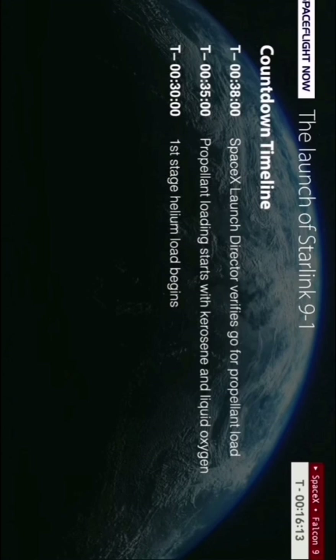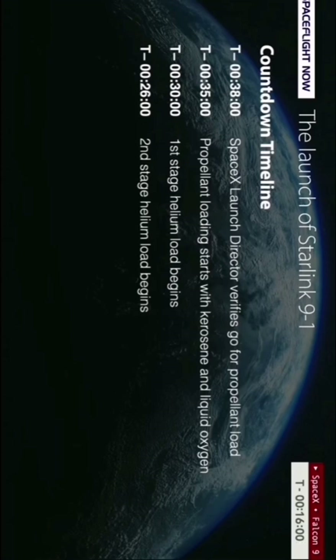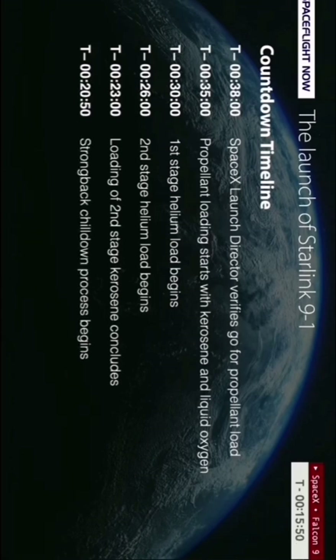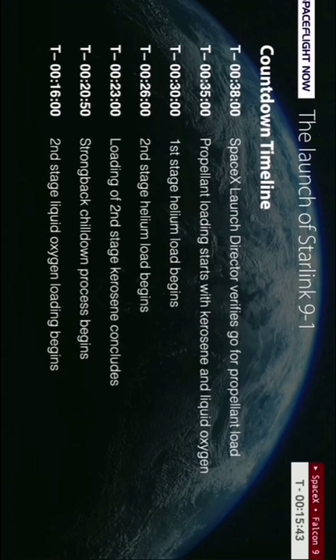T-minus 30 minutes is when they began loading cryogenic helium on board the pressure vessels on the Falcon 9's first stage, which helps pressurize the main propellant tanks during flight. That same process began on the second stage at about the T-minus 26 minute mark. T-minus 23 minutes is when the loading of second stage RP1 wrapped up, followed by the so-called big vent at about T-minus 20 minutes 50 seconds, setting up for second stage liquid oxygen load to begin.